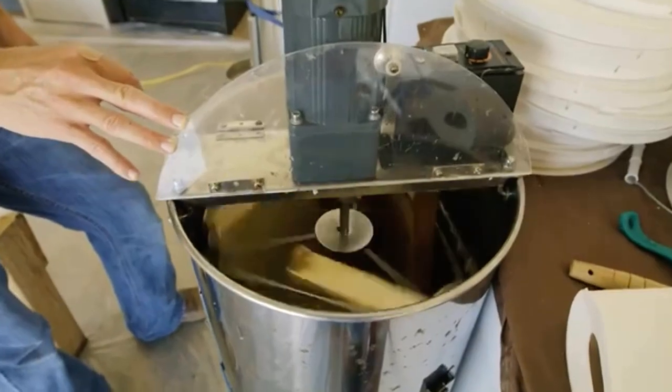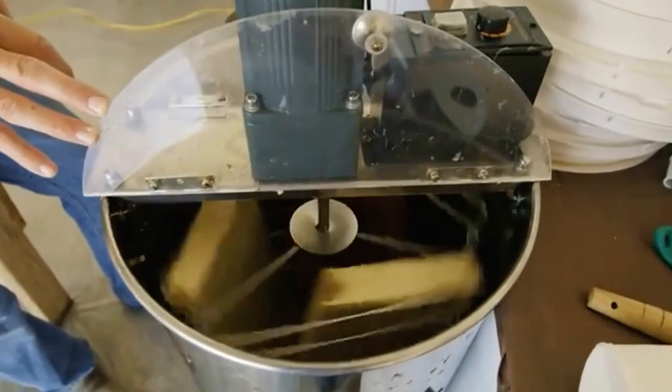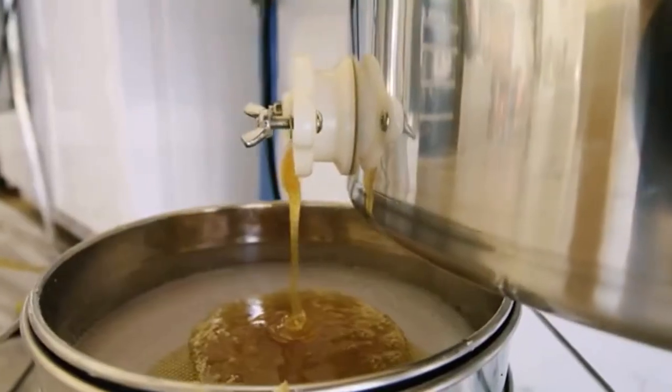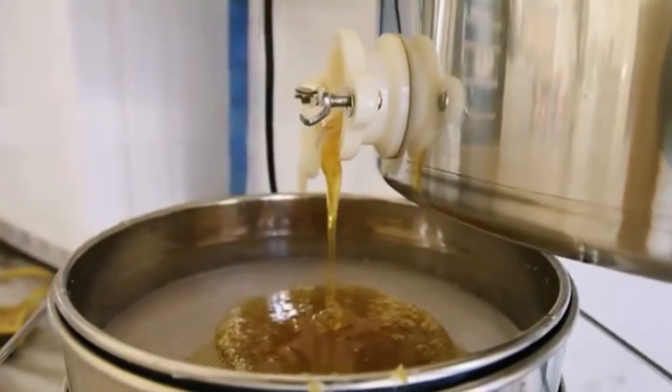This is a honey extractor, and through centrifugal force it will sling the honey to the outside of this barrel. It will drain down, and I've got a tap on this side with a catch bucket and a filter on it.